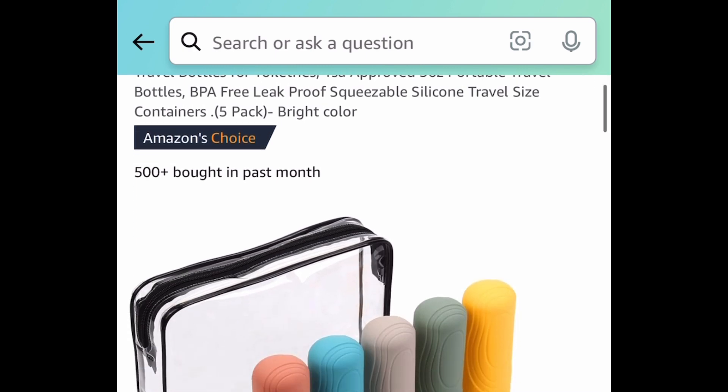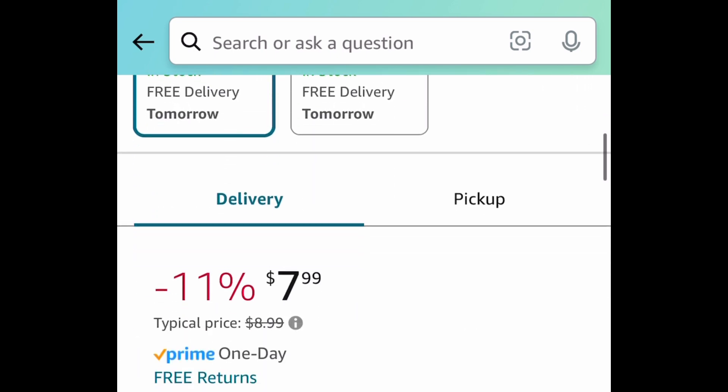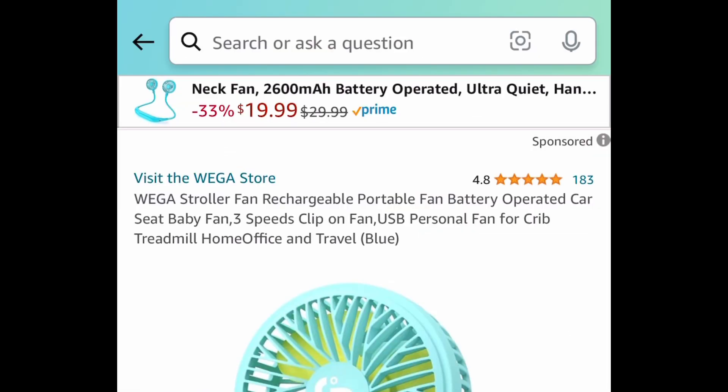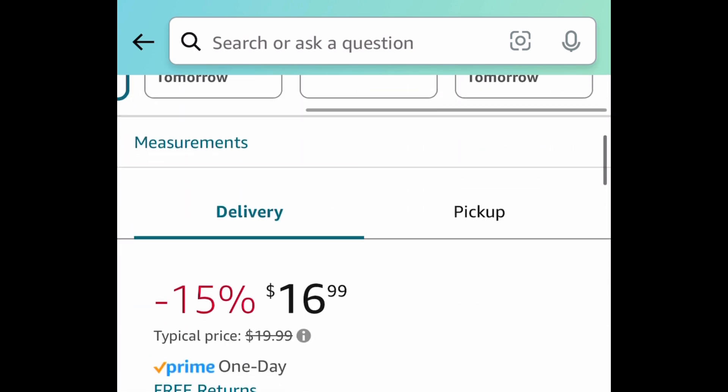Next, we have these silicone travel bottles — you get the carrying case as well, five bottles, the bag, and labels. You can get this for just $3.99 with the code. Next, we have this rechargeable stroller fan. You get to choose from different colors; these are priced at $16.99 but with the code it's going to be $8.49.